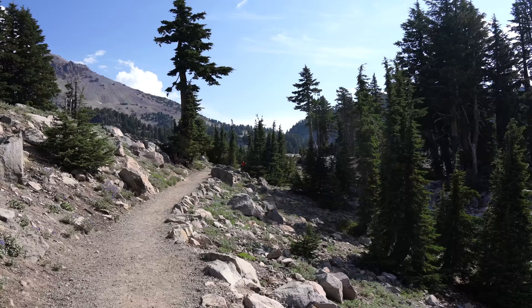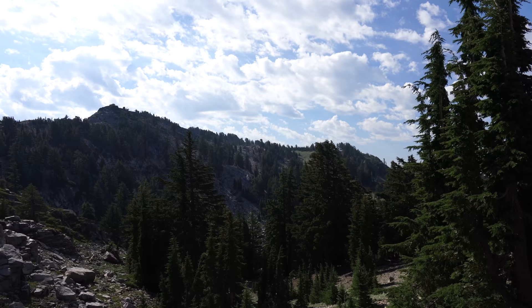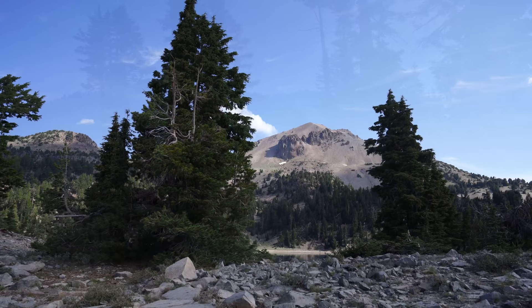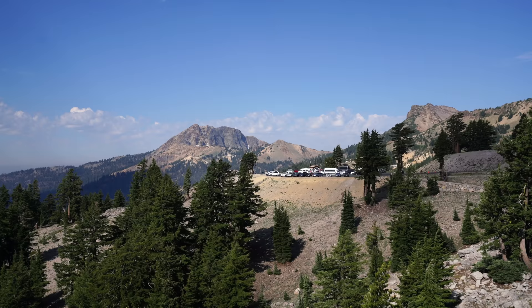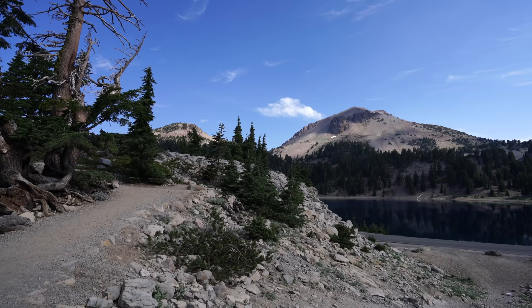Starting out on the trail, it actually goes all along that ridge line and then Bumpus Hell is over there. The trail begins by paralleling the park's main road as you make your way around the hillside. Looks like the parking lot is almost full just 10 minutes after I left.